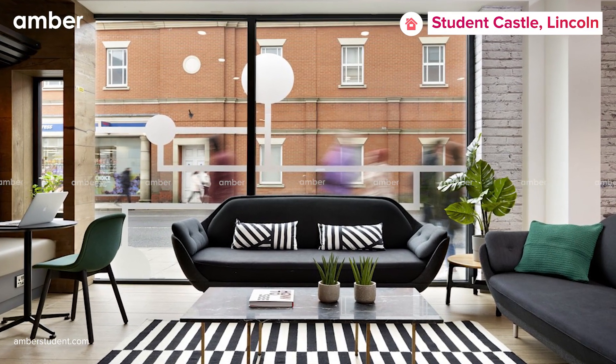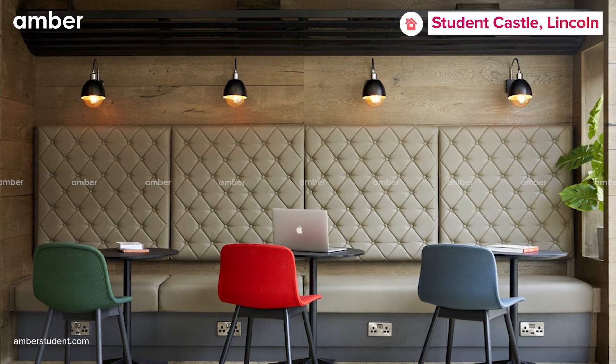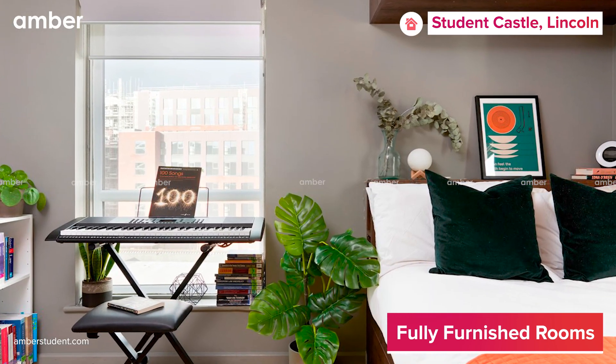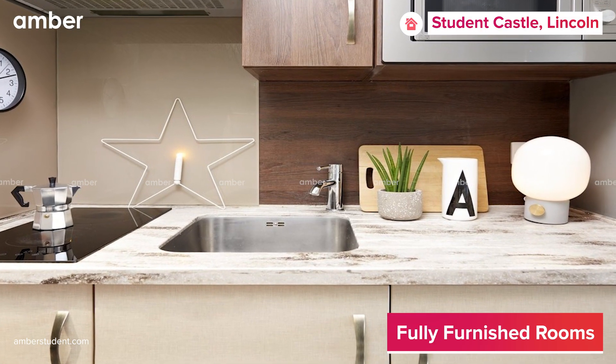Luxury does not always have to be expensive, and that's what Lincoln Student Castle is here to show you. Offering a range of studios, single and shared apartments, this luxurious accommodation, located in the historic city of Lincoln, is the perfect option for students of all preferences.